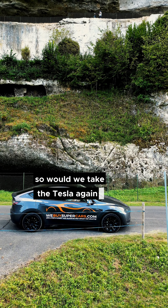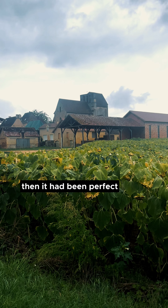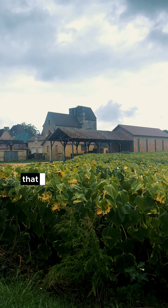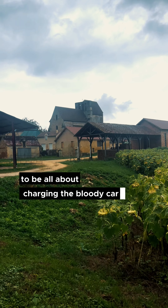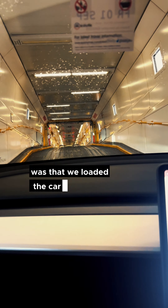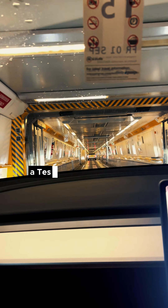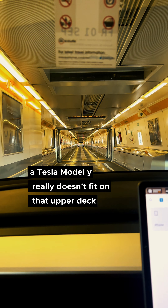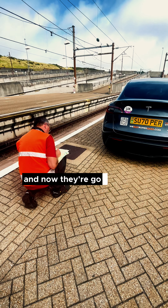So would we take the Tesla again down to the Dordogne? I think so. We certainly made it work without too much trouble despite the lack of charging where we were staying. If all those little destination chargers worked it would have been perfect. My main concern about taking it was that I just didn't want the holiday to be all about charging the car. On the way back, the only thing that really went wrong was that we loaded the car onto the top deck of the tunnel — and yes, a Tesla Model Y really doesn't fit on that upper deck, so we damaged two wheels. Fortunately the tunnel admitted liability and they're going to pay for that.